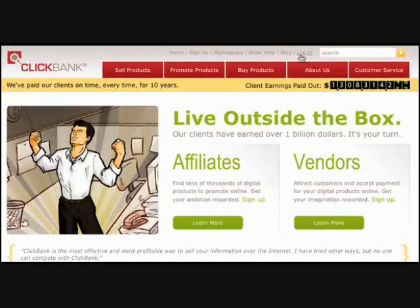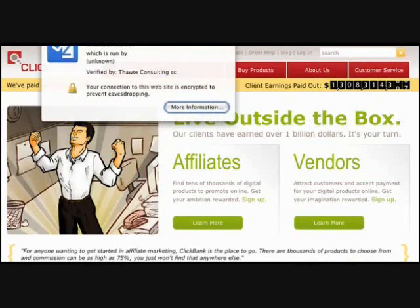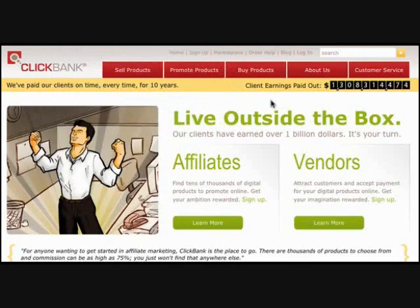And this is not going to be a screenshot. Unlike other Internet marketers out there, they show you screenshots that can easily be manipulated and just don't carry a lot of trust or proof anymore. That's why we're logging into a live account. When I click on ClickBank.com at the top, it says you're connected to ClickBank, verified by Thought Consulting, and the connection to this website is encrypted. So this is indeed a live account and this is not going to be outdated information.